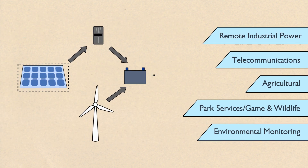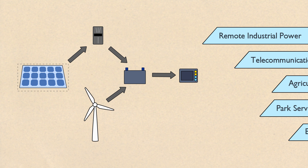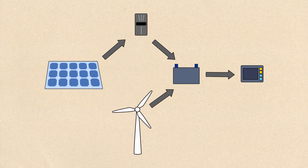Remote industrial power systems are off-grid systems designed for powering remote equipment for a variety of different uses. These are essentially off-grid systems designed to run certain equipment that may include backup generators or wind turbines.